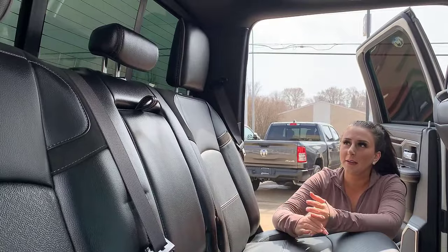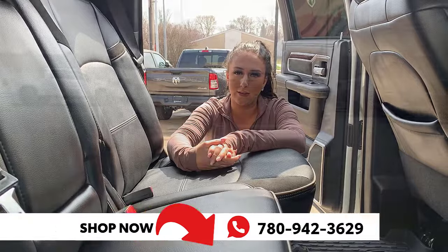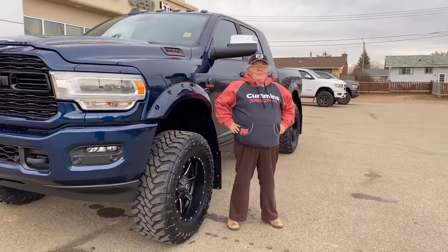The rear sliding window and the whole back window is heated. But other than that, if you want to make this truck yours, you can give us a call at 780-942-3629. I'm Rick Grady Pam and I approve this message.